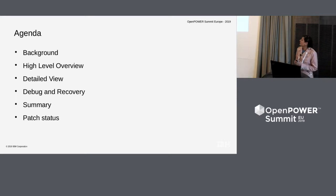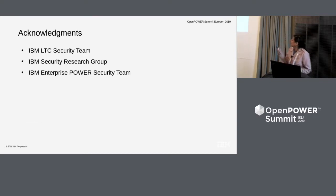Agenda: we'll start with a background and high-level view, then get into the details, give some thoughts on debugging and recovery, and finally end with summary and patch status. I would like to give acknowledgments to my whole team — IBM LTC security team, IBM Security Research Group, and IBM Enterprise Power Security team, with whom we collaborate.